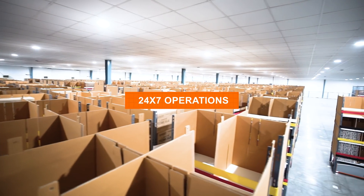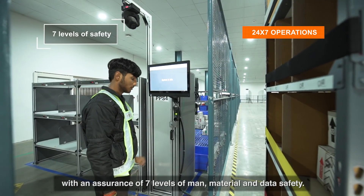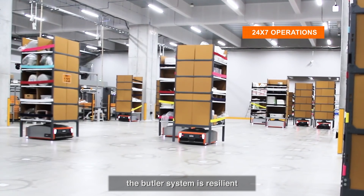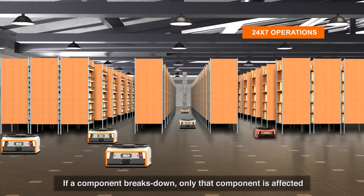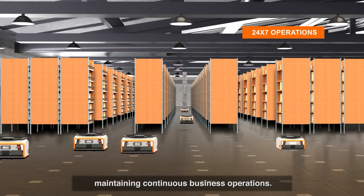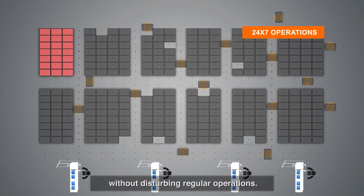The Butler system ensures 24/7 uptime with an assurance of seven levels of man, material, and data safety. Unlike traditional rigid automation systems, it is resilient and does not have any single points of failure. If a component breaks down, only that component is affected — it is designed to be a field-replaceable unit, maintaining continuous business operations even during maintenance, by shutting only a single zone without disturbing regular operations.